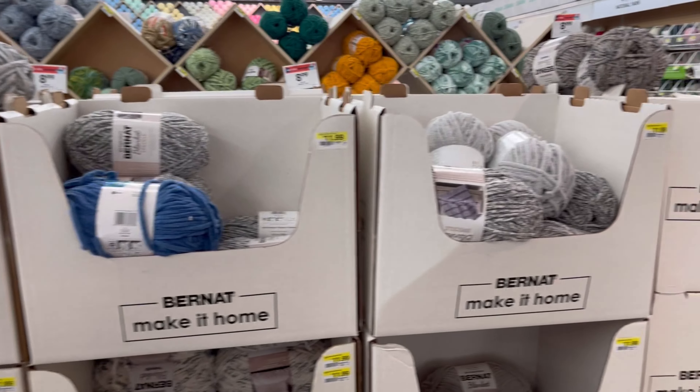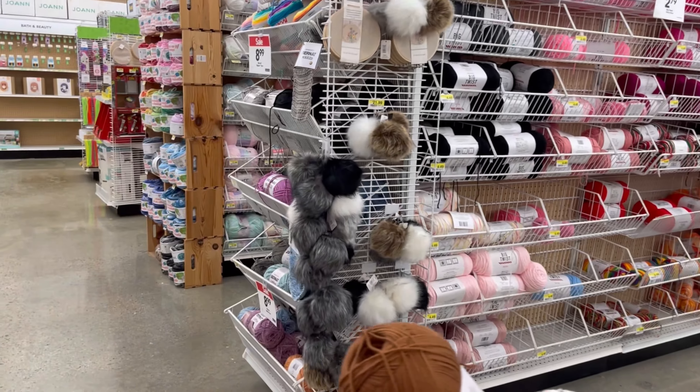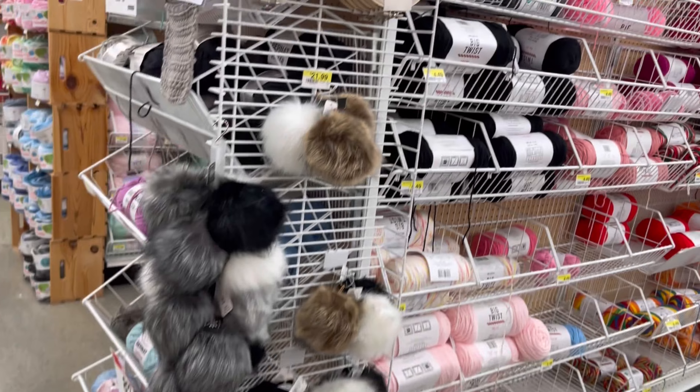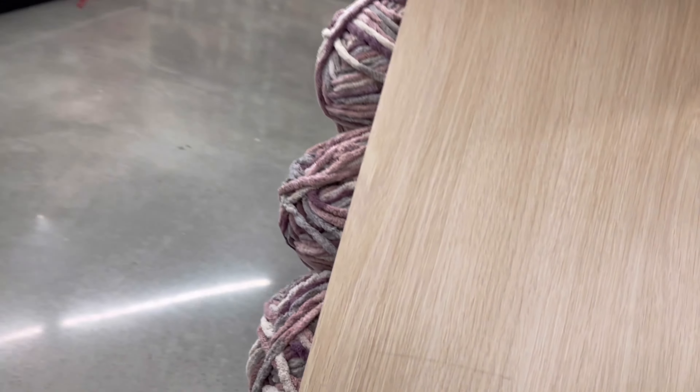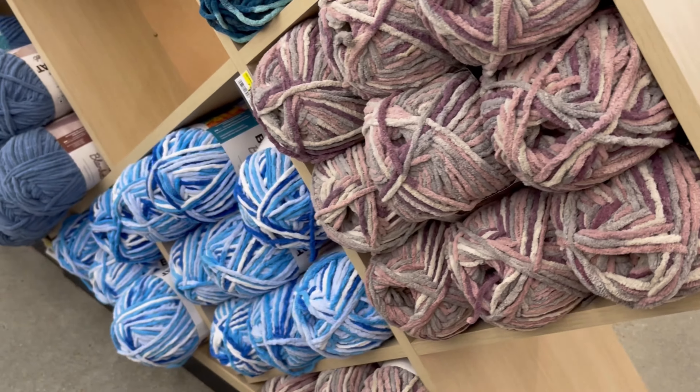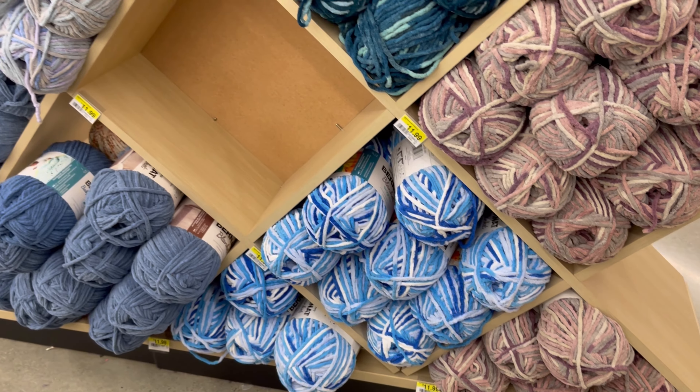Look at those boxes — look at those beautiful colors of yarn. The pom-poms — dispensable, I'm just saying, that's dispensable. So let's see more chunky yarn. I call this yarn chunky chunky.